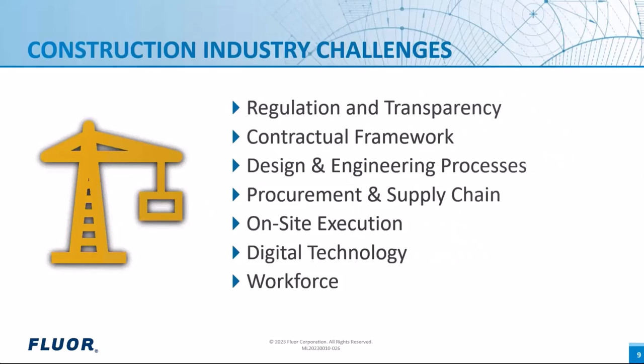The contractual framework gives a clear idea on how the job is to be executed — what activity to be done first and what is to be done next. The design and engineering process must take place keeping the end in mind, considering the construction path and implementing the necessary requirements during the design and engineering stage itself. Procurement and supply chain must go hand in hand with design and engineering to make the virtual thing into reality — the right material should be at the right time at site. On-site execution must be well managed to achieve the desired result.